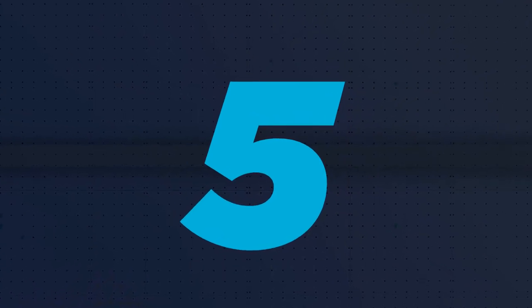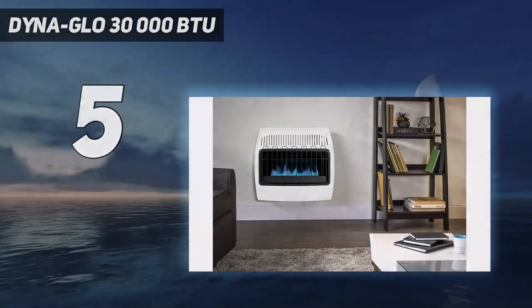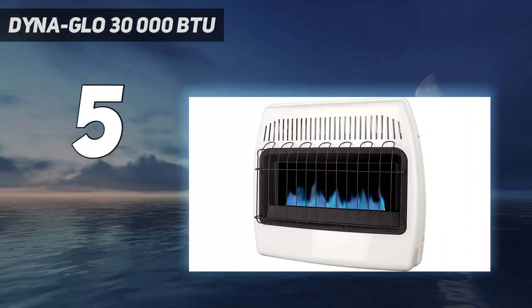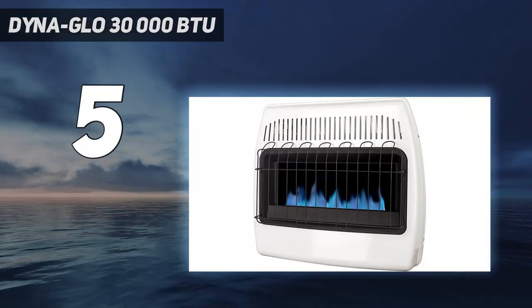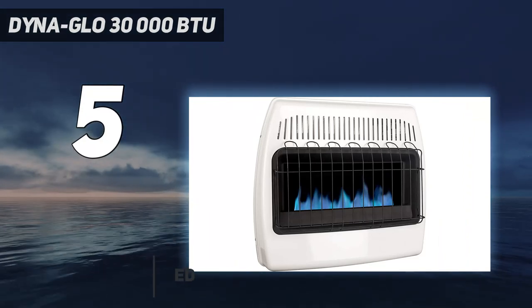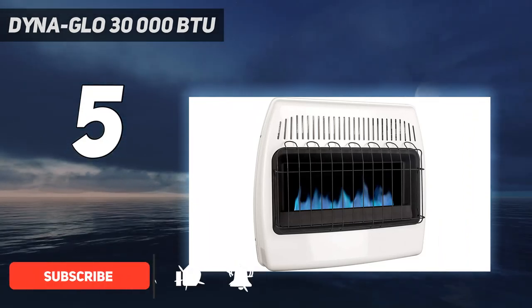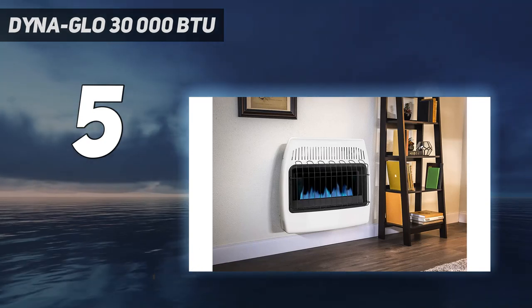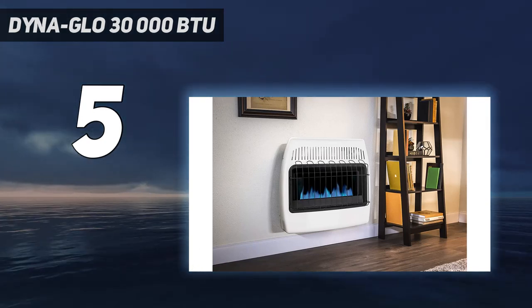Starting at number 5: the DynaGlo 30,000 BTU. For garages that are 1,000 square feet or less, the DynaGlo Ventless Garage Heater is ideal. Powered by natural gas, this vent-free heater can easily be installed on the wall to keep floor space free. There are 3 variable temperature settings for optimal warmth.